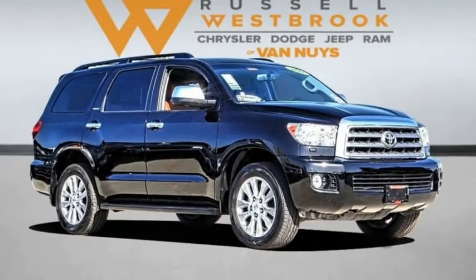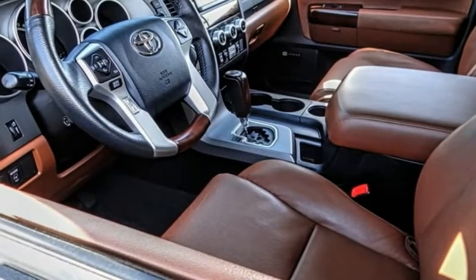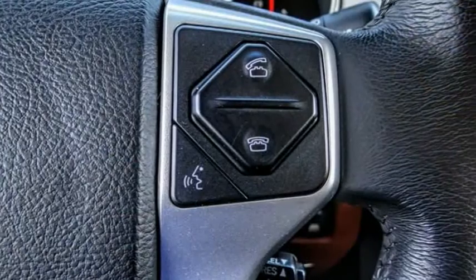We are pleased to show you the 2017 Sequoia. Sequoia is perfect for any adventure, offering spacious comfort and style for up to eight passengers. With Sequoia, peace of mind comes standard with eight airbags, including an all-row side curtain airbag.